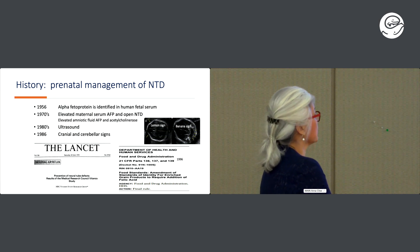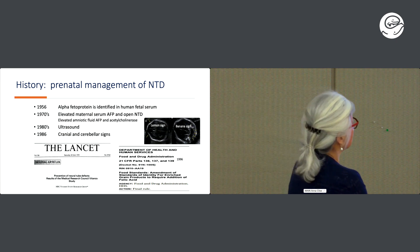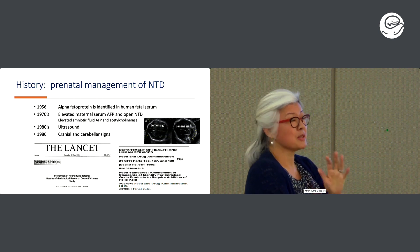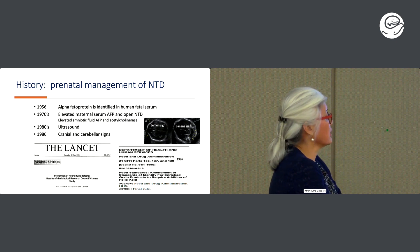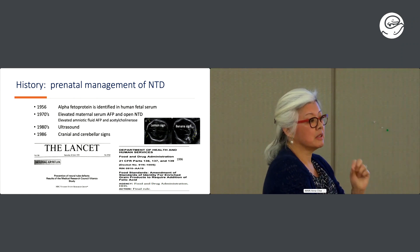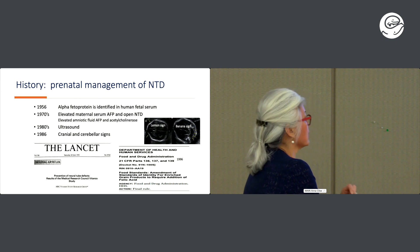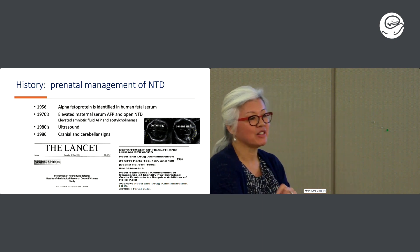In the 1970s it was discovered that elevated maternal serum AFP was associated with an open neural tube defect. Then with the development of amniocentesis in the late 1970s, we were able to measure amniotic fluid AFP, elevated in open spina bifida. More specifically, the identification of acetylcholinesterase in the amniotic fluid basically cinched the diagnosis.